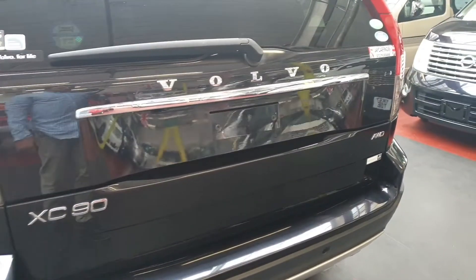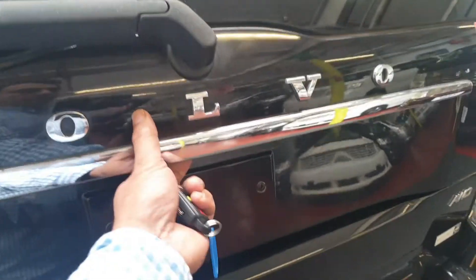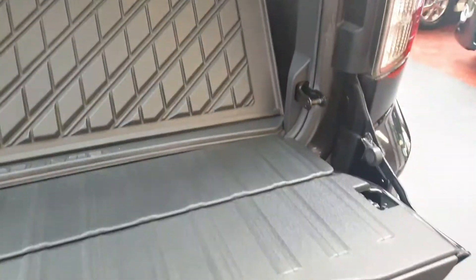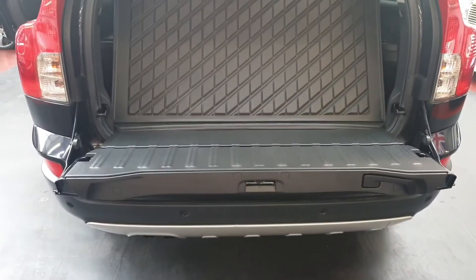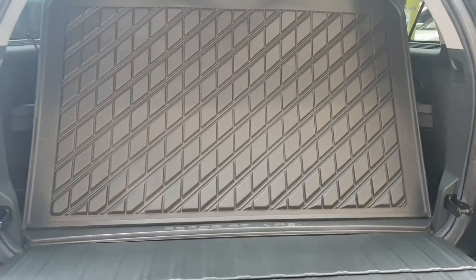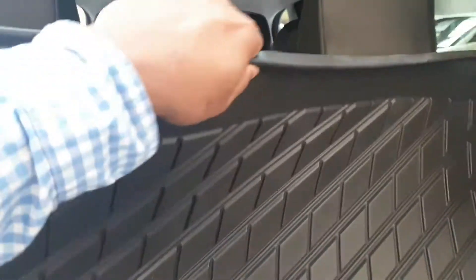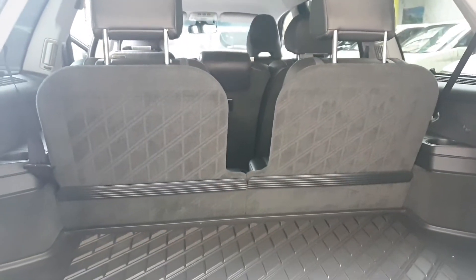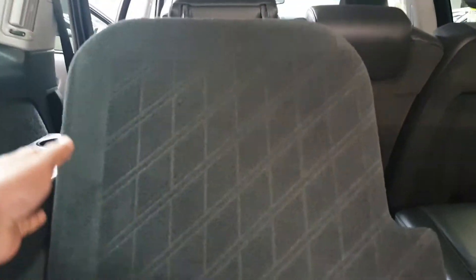At the back it has two loading doors so you can open the top first, which allows you to load things in, and you can drop the lower section down as well to give yourself more room. This one came with a protection sheet which is left inside — if you don't want it you can just remove that.